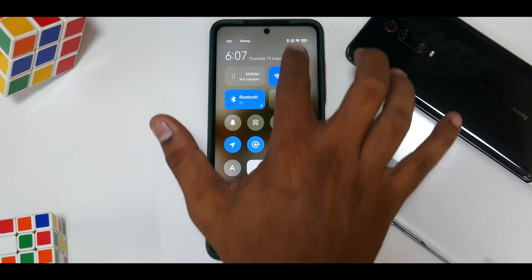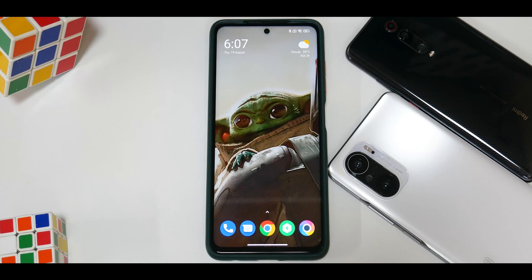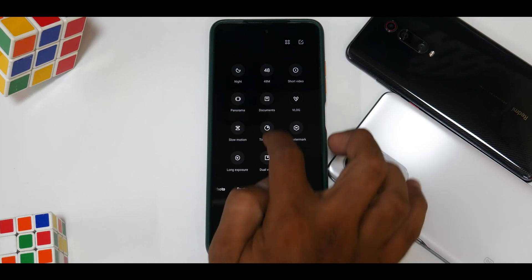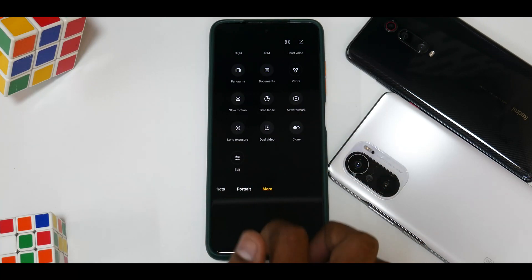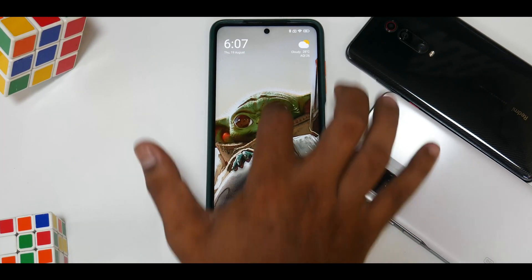Apart from this, there is nothing major in this update. You do get the Google Dialer and Google Messages app — everything is absolutely the same. Even going to the camera application, you still have dual video, long exposure, clone mode — all the things already available in the Poco X3 Pro stock ROM.